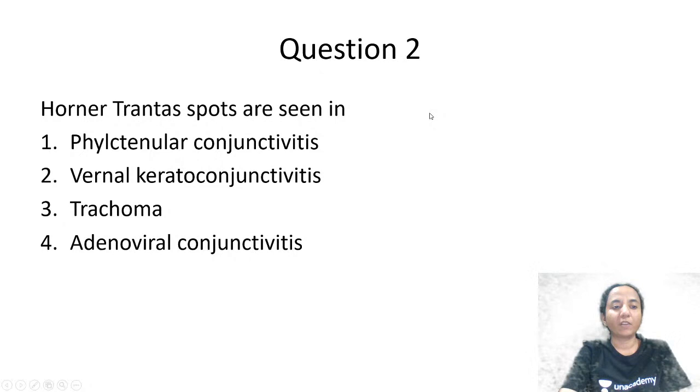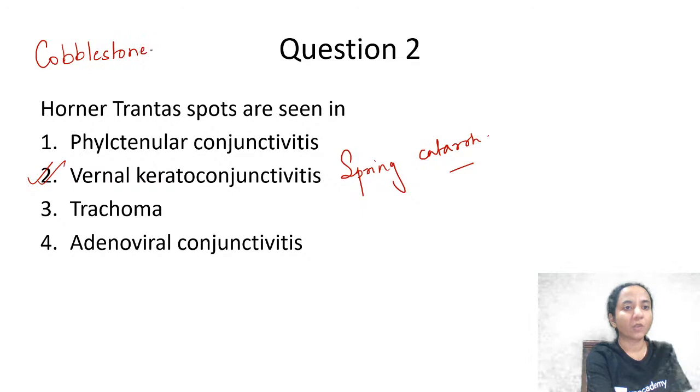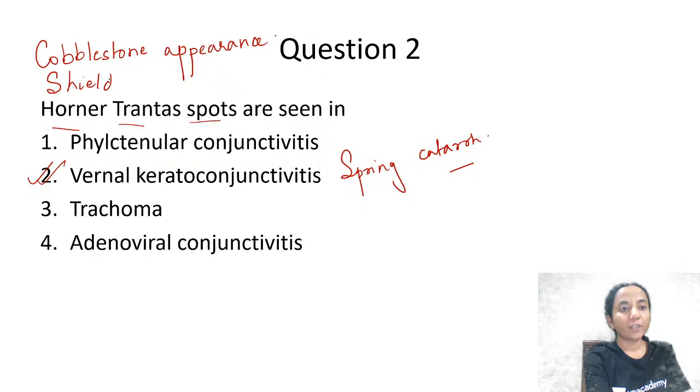Where do we get to see Horner-Tranta spots? Options are phlyctenular conjunctivitis, vernal keratoconjunctivitis, trachoma, or adenoviral conjunctivitis. The answer is VKC — vernal keratoconjunctivitis, also called spring catarrh. In VKC, if you lift the upper tarsal conjunctiva, the appearance is called cobblestone appearance. Horner-Tranta spots are seen close to the upper limbus. The corneal ulcer associated with VKC is called shield ulcer. So cobblestone appearance, shield ulcer, and Horner-Tranta spots are all seen in vernal keratoconjunctivitis.